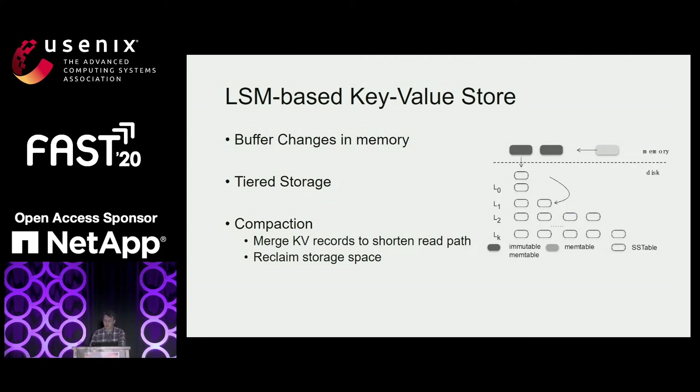Key-value stores developed based on the log-structured merge tree, that is LSM tree, are very popular as backbone database storage systems, serving many applications in the cloud such as instant messaging, online retail, and advertisement, which are sensitive to both cost and performance. For LSM-based key-value stores, incoming data are inserted into memtables often implemented as sorted lists. Once full, memtables are switched to immutable and flushed to the first level, L0, on disk. The disk component is divided into multiple levels, each partitioned into multiple files. When L0 is full, it will be merged with the next level through compaction. Compaction is very important to LSM-based storage because it merges and sorts KV records to shorten read paths and reclaim storage space.